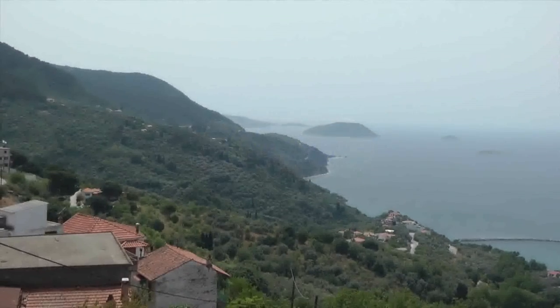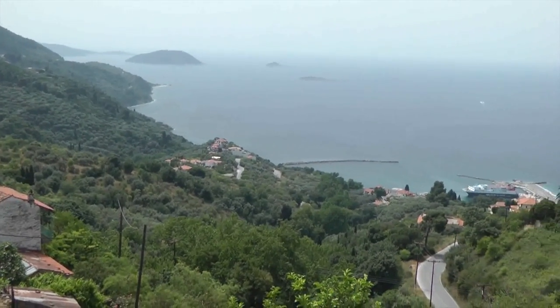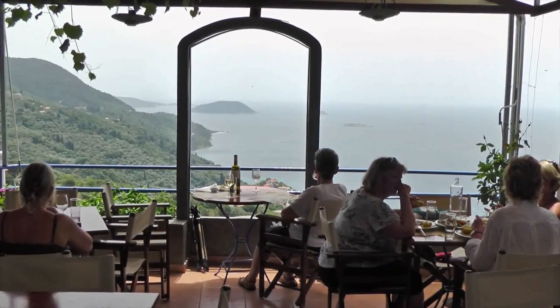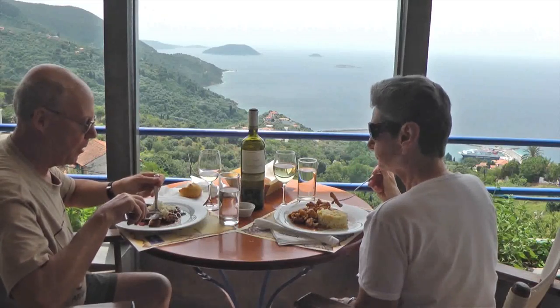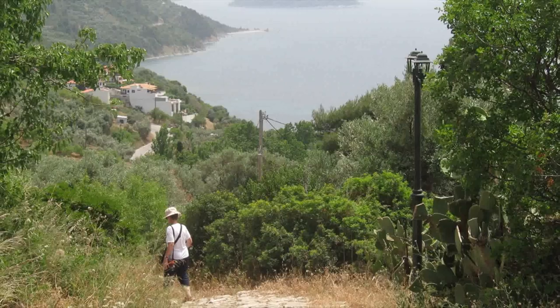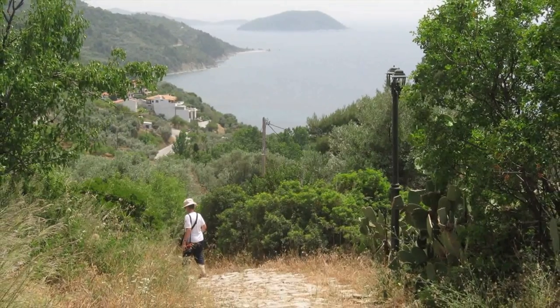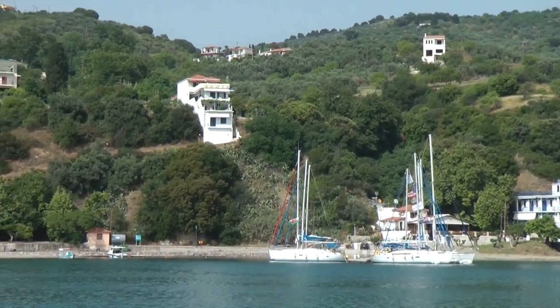We took a bus to the town of Glossa at the north end of the island. The town looks down on the port of Lutraki, where our ferry had stopped on our way from Skiathos. I had read about a good restaurant in Glossa, so we went there for lunch. The food was just as good as the view. After our meal, I convinced Rita to walk down the steep path to Lutraki to catch the bus back to Skopelos town. It was a long way, but at least it was downhill.